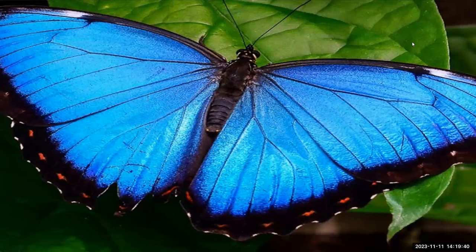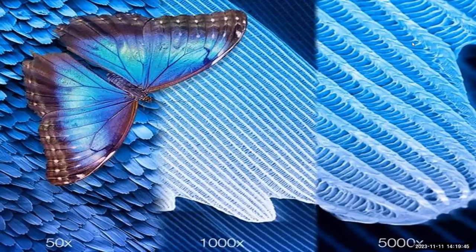Morpho butterflies owe their brilliance to the structure of their wing scales. These butterflies are covered in microscopic scales that have many tiny grooves that scatter light. They reflect only blue wavelengths, so blue is the only color we see. It's actually the shape of the scales that makes them look blue — only the blue wavelength of light can bounce back to our eyes. Because the exact wavelength reacts to the shade, viewing the butterfly from different angles gives different shades of reflected light, which is called iridescence.